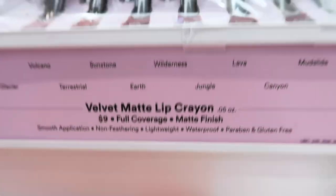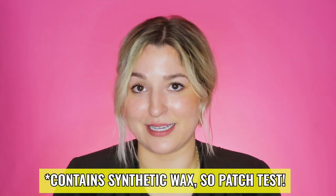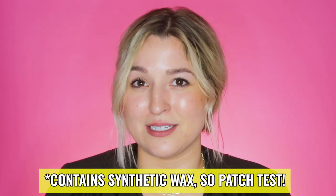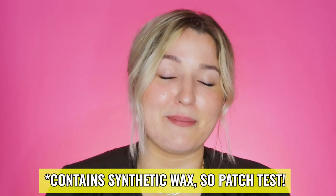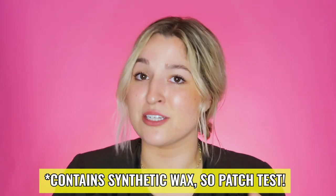Lip wise, there's only one fungal acne safe product: the Velvet Matte Lip Crayon. It comes in 12 shades for $9 each. It does contain synthetic wax, which over a long period of time can feed Malassezia yeast, so be cautious and patch test it. If you're interested in fungal acne safe lip products more broadly, I have a dedicated video linked for you.